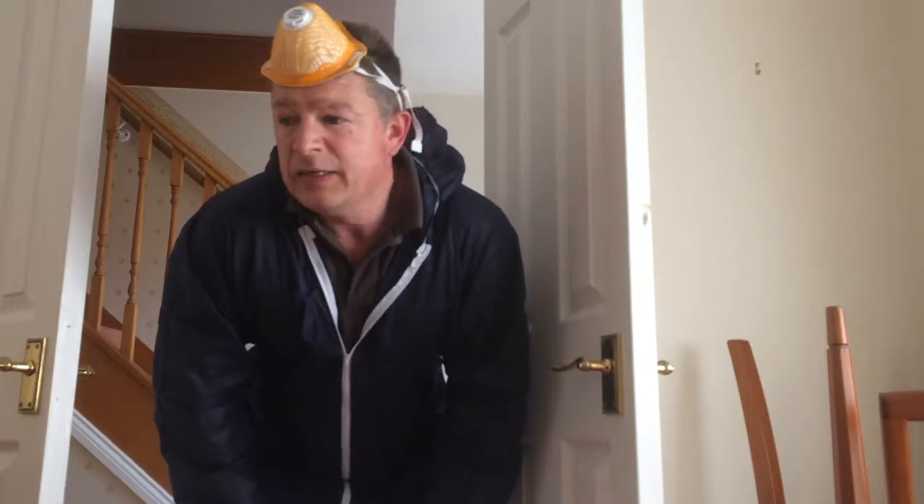Hi, it's Matthew Knight from Knight Pest Control. I'm here at a house today and I'm treating for case-bearing moths. Basically, the chap who owned the house died. He had a problem with moths and they've kind of infested all of the rooms.